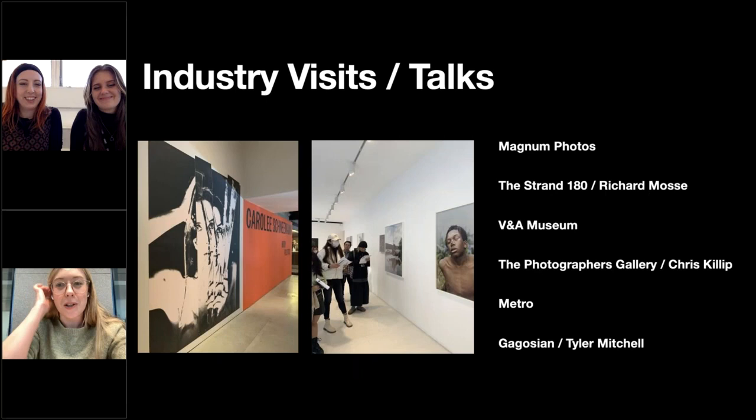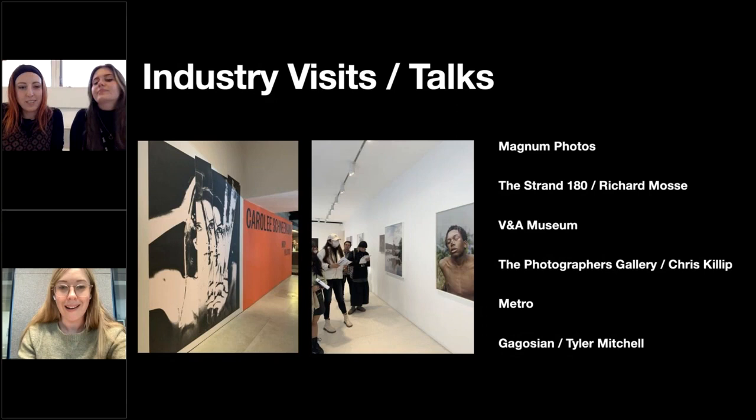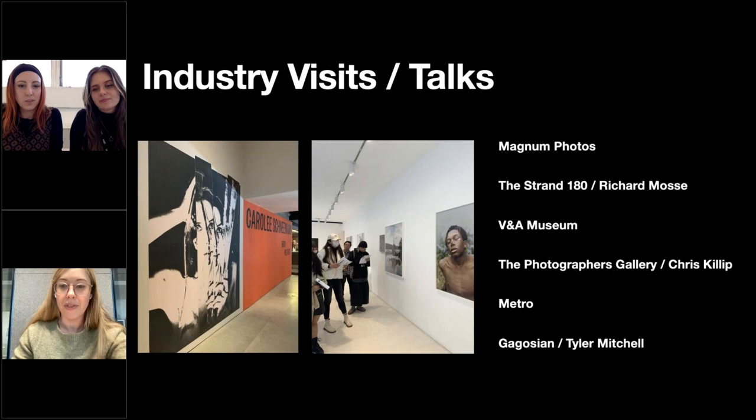We also visit many exhibitions. Magnum Photos let the students into their print room. Students went to see Richard Moss as part of Histories and Theories. We visited the V&A Museum and the Photographer's Gallery to see Chris Killip with a tour by curator Tracy Marshall-Grant. The Photographer's Gallery is also showcasing the students' Picturing High Streets work, with 28 students projecting photographs on the outside of the building from the 22nd of March. We had an internal tour of Metro lab and a gallery tour of Tyler Mitchell's recent show at the Gagosian.